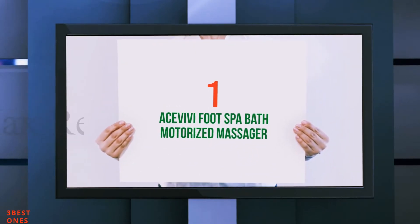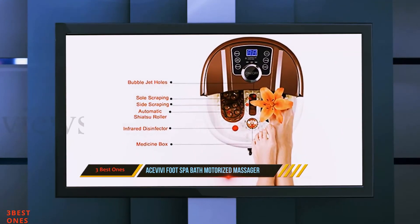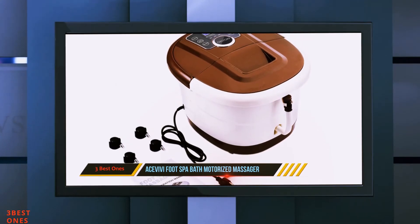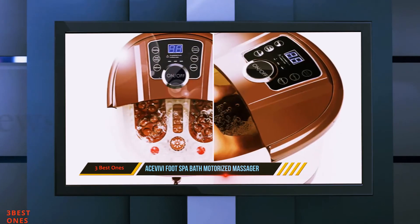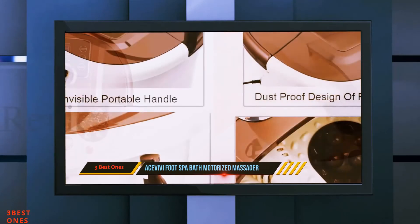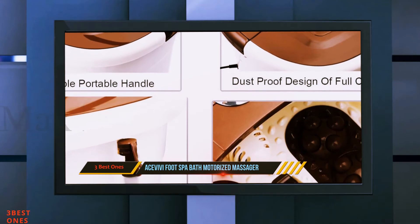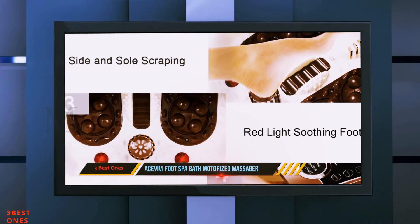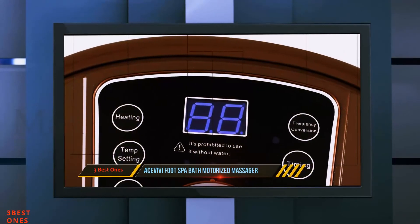And number 1 of this list: Asevive Foot Spa Bath Motorized Massager. This amazing foot spa from Asevive is an all-in-one foot spa. It has an automatic motorized roller that massages your feet at the exact point where it is needed the most. Moreover, it produces a comfortable amount of heat to keep the water temperature warm, so you can experience a relieving massage. It also produces powerful bubbles that create a calming effect on your skin — a large number of bubbles will pop when they come into contact with your foot, giving a nice sensation.